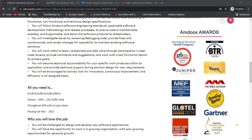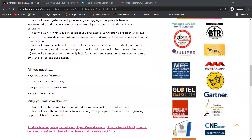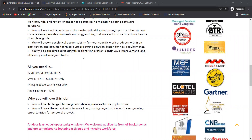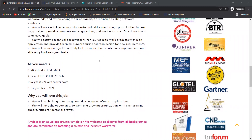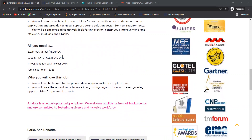You will investigate issues by reviewing and debugging code, provide fixes and workarounds, and review changes for operability to maintain existing software solutions. You will collaborate and add value through peer code reviews, provide comments and suggestions, and work with cross-functional teams to achieve goals. You will assume technical accountability for your specific work product and provide technical support during solution design for new requirements, and are encouraged to look for innovation and continuous improvement.